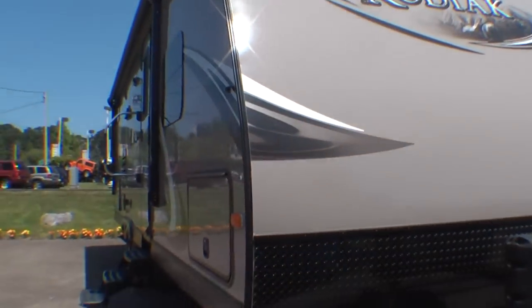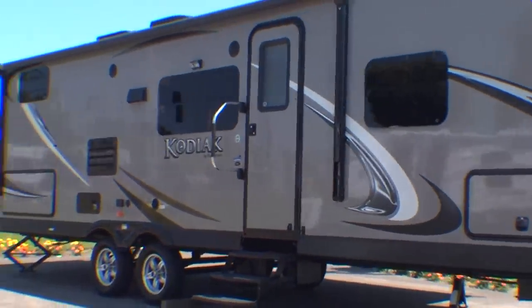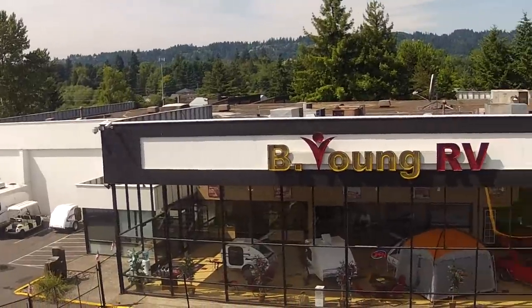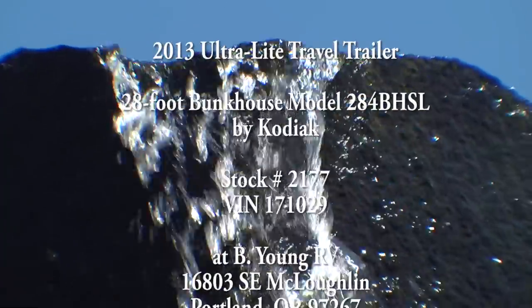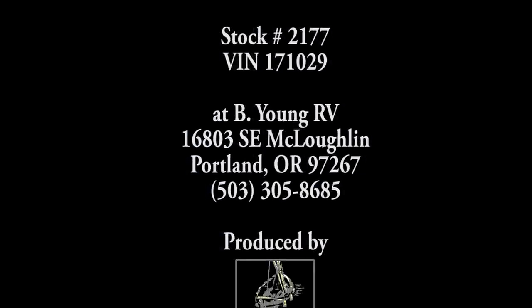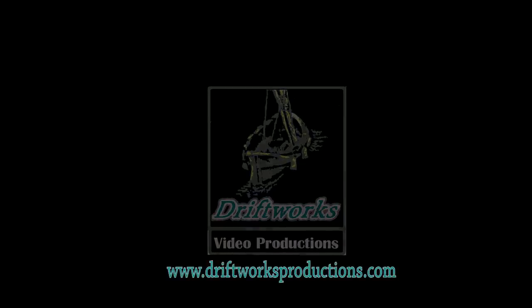Roughing it just doesn't mean quite what it used to, but we don't think that's necessarily a bad thing. Stop in and take a look at this amazingly designed and beautifully constructed piece of American craftsmanship — the 28-foot Kodiak Ultralight at B. Young RV in Portland, Oregon, on McLaughlin Boulevard. It's here, waiting for you to walk through, and we'll have the coffee on for you. We'll see you next time.